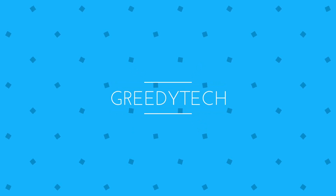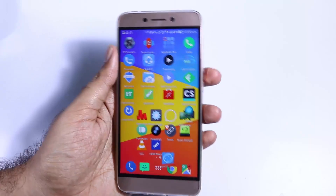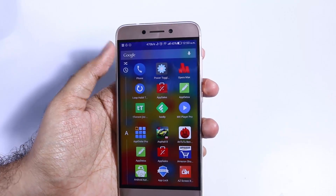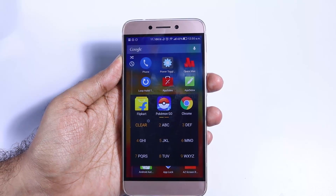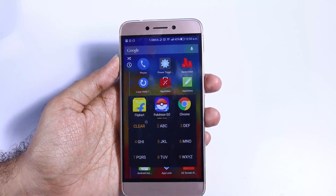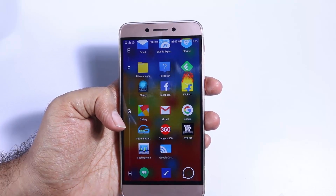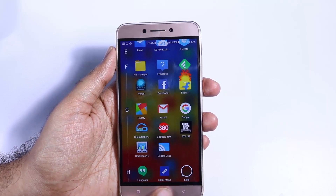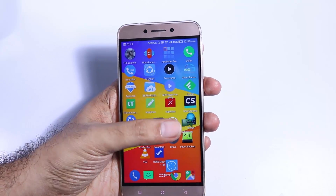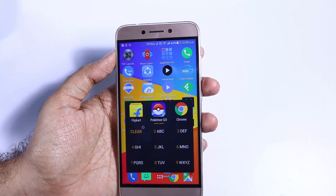Hi there guys, this is Nikhil from Greedy Tech and these are my two top apps. I literally install them on every one of my devices. First is the App Dialer. This is basically an application to search for other applications. Let's say you have 100 or 200 applications installed on your device like me and you are frustrated or lazy to search through all the apps installed to find one particular application.